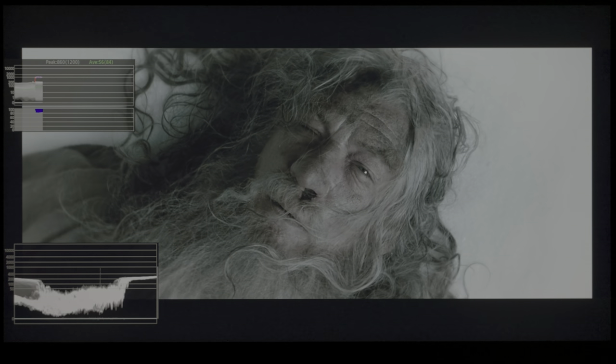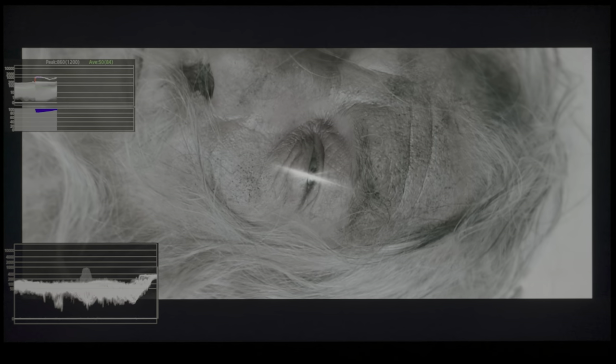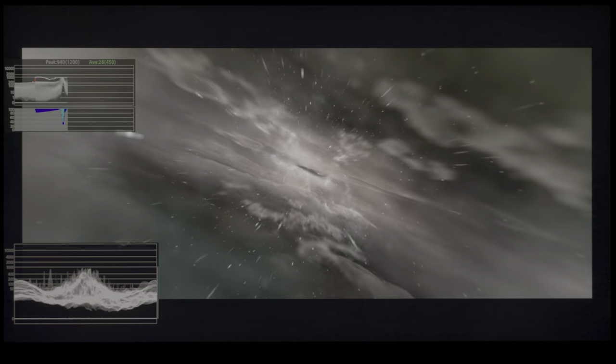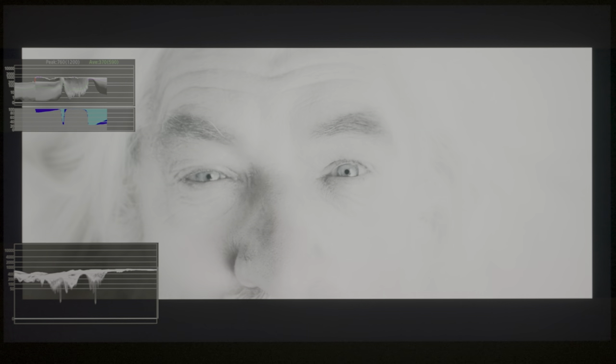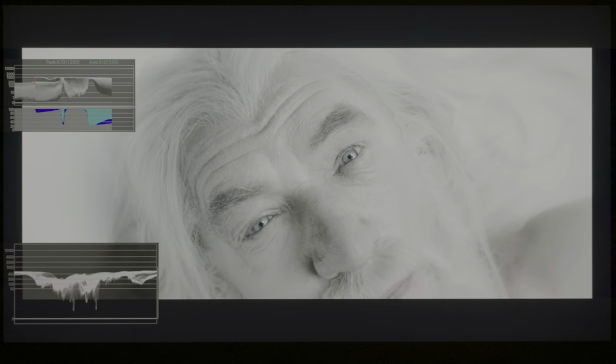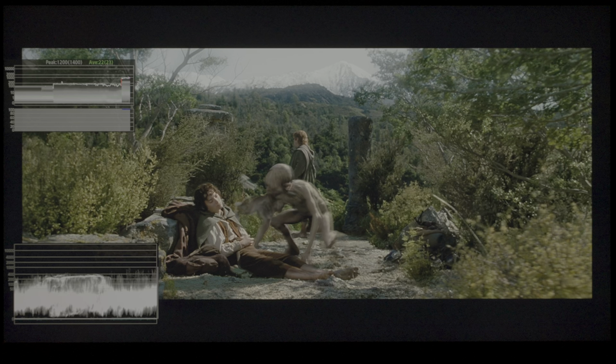If we go to the next sequence, after Gandalf has defeated the Balrog, as the camera zooms in on his eye, the glint of his pupil reached around 1200 nits, and then as the sequence faded to white, it reached around 900 nits. Next, in another portion of the film, you can see Gollum fetching some wild delicacies for Frodo, and the sun rays coming through the leaves exceeded 1000 nits.